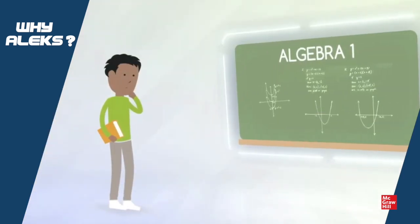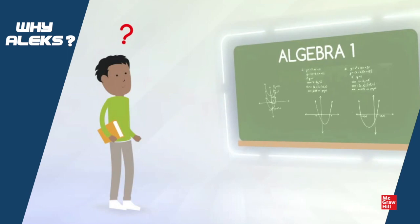Let's take a look at Sam, a ninth grader who is struggling with Algebra 1. The first thing Alex needs to do is determine Sam's knowledge state.